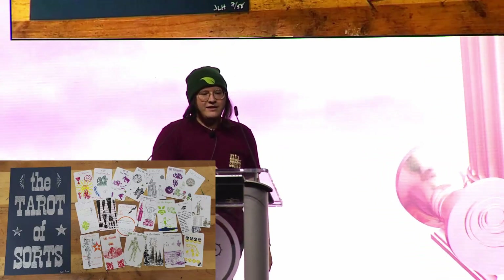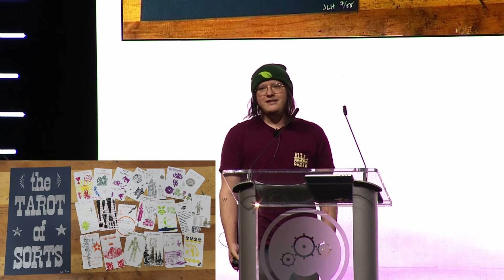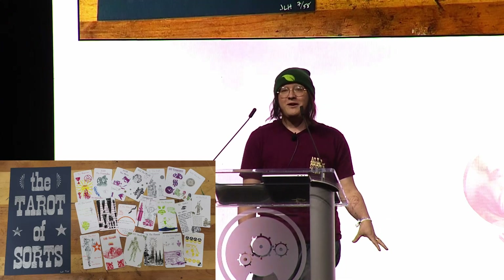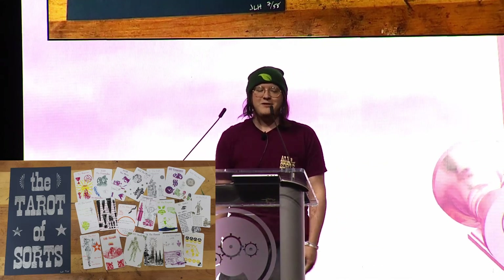This is the Western New York Book Arts Center. It is my favorite place in the entire world. And this is the project that I did when I was their studio resident — a tarot deck that I designed and hand-printed all on Letterpress. If you want to talk more about tarot, come find me after or in the makerspace. I even have copies for sale.